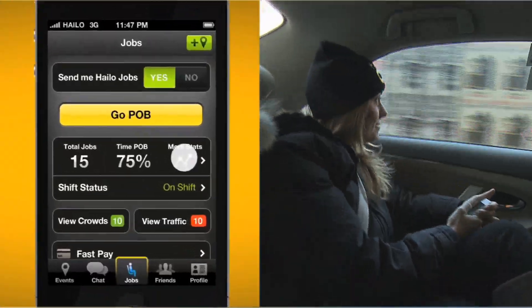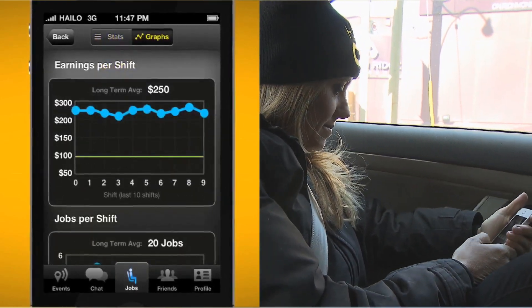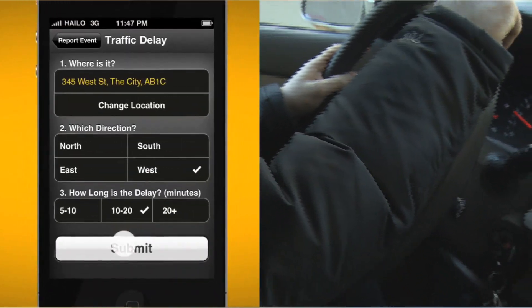The Halo app is great for drivers too. It's an easy way for them to pick up orders, easily communicate with their customers, and track their earnings. The app will even give them real-time alerts for the busiest parts of town. All that for just a small commission from every order set up using the app.